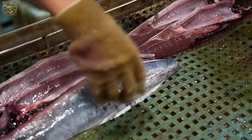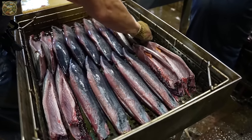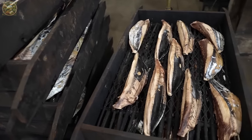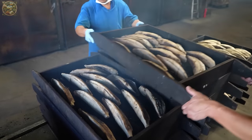The containers are then moved along a conveyor line, where an automatic capping machine seals them. Subsequently, forklifts transport these containers to the heating plant, where they undergo disinfection in a heating tank.